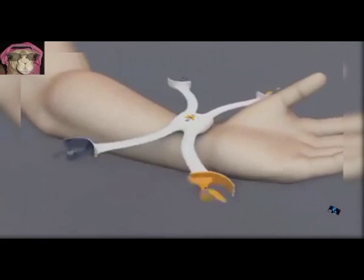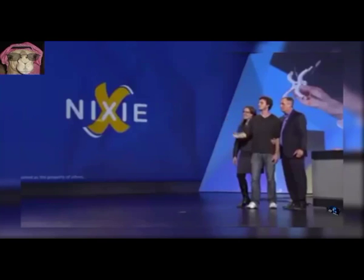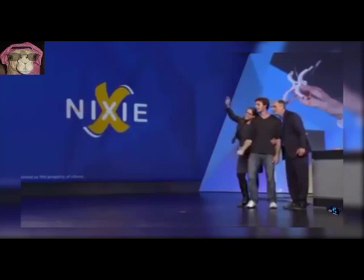10. Playable Wearable Camera. With a gesture, it takes off, captures the moment and comes right back.